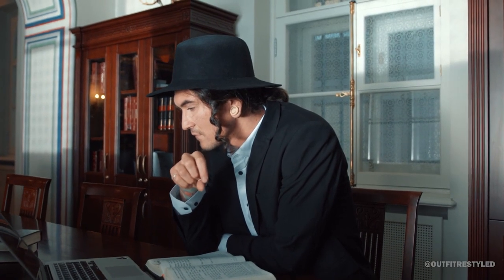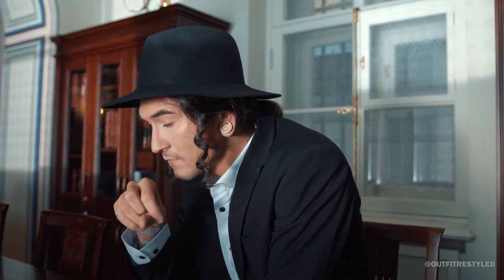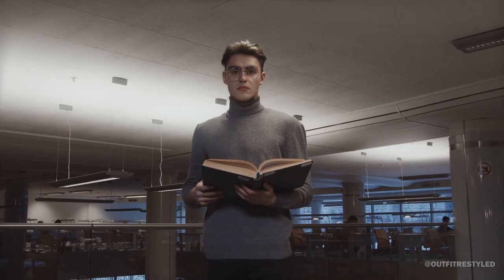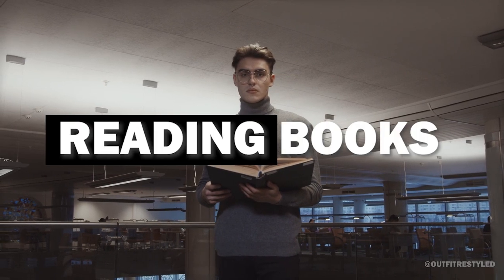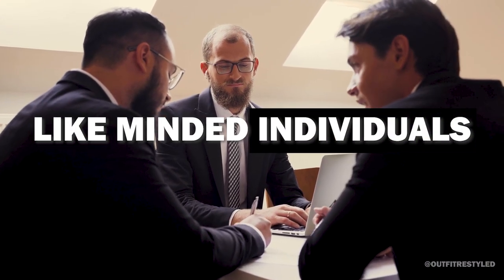It allows us to appreciate the beauty of literature, philosophy, and history in a way that can't be replicated in a classroom. Dark academia for men is about indulging in the pleasures of reading books, writing in journals, and engaging in discussions with like-minded individuals.